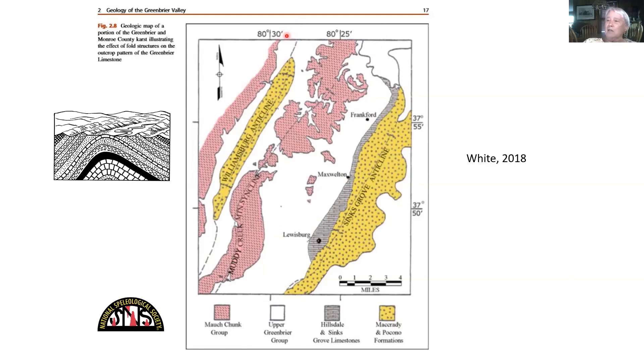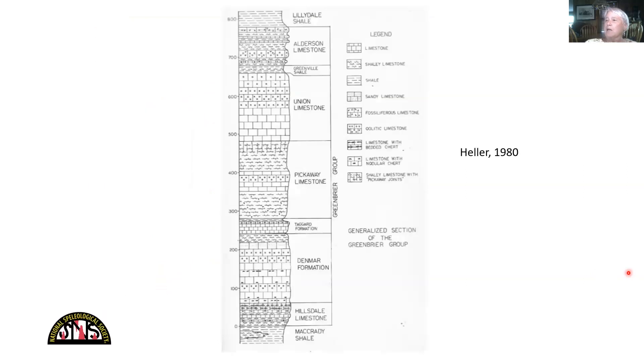Williamsburg is here. Asbury is about here. Alderson is down here. Interstate 64 goes right through the middle there. This is a little schematic of an anticline — thanks to Will White for this diagram. This is from my PhD thesis. The Greenbrier Group in Greenbrier County is about 800 feet of limestone with some shaley layers. The bottom is shaley, full of chert. The Taggart Formation is a red shale. The Pickaway has a lot of shale, and the Union here is the good cave-former and also highly sought after for quarry operations.